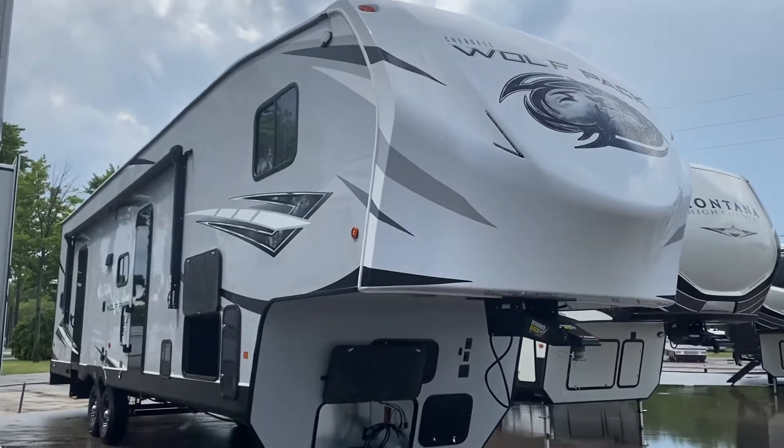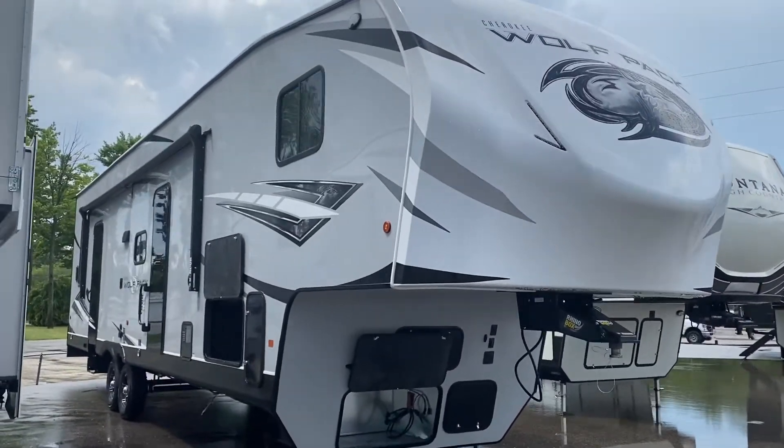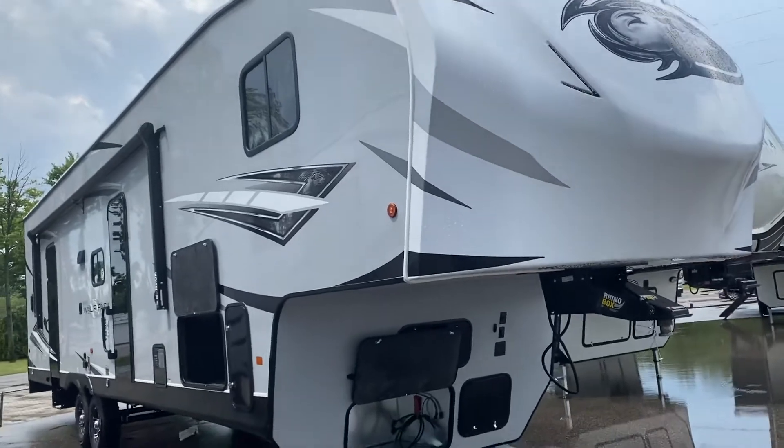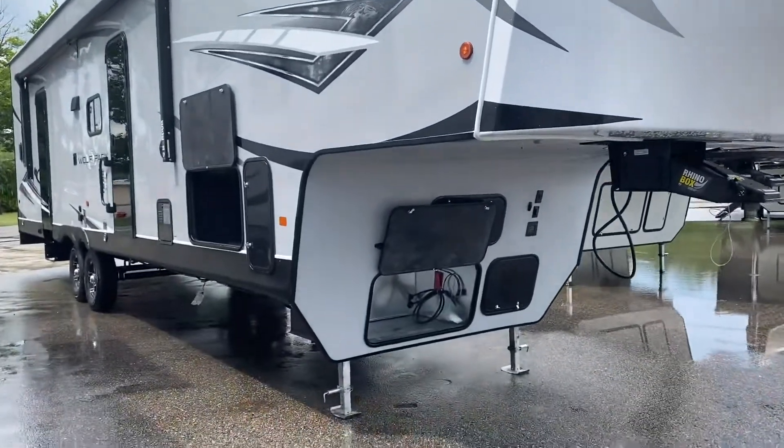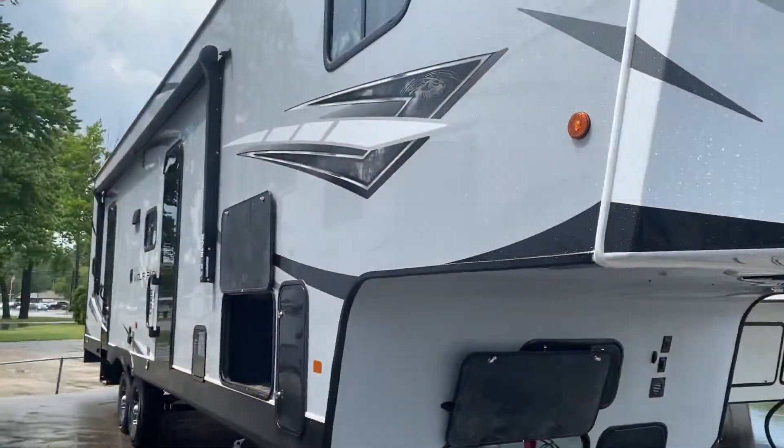Oh my goodness, guys, guess what just came in — it's the Wolf Pack toy hauler I've been trying to get for my customers. I've literally had people fighting over this. I saw it come in and it was pouring rain, I took off running to find it. They tried to put it on the lot, but this one's already sold.